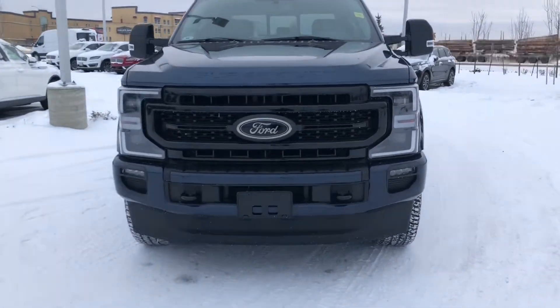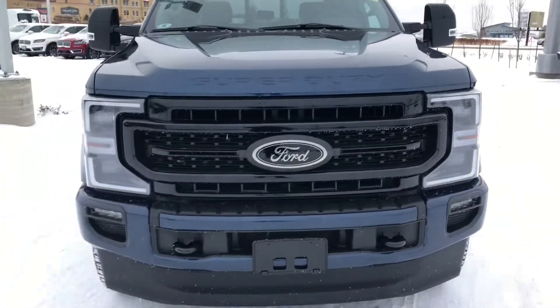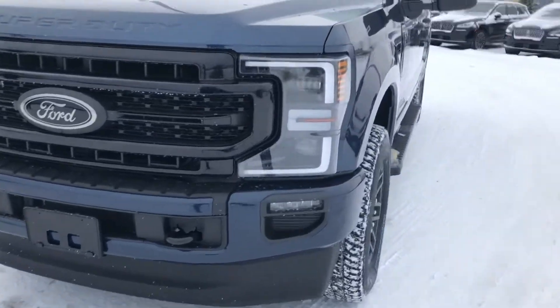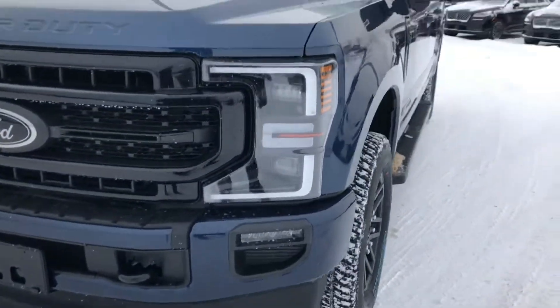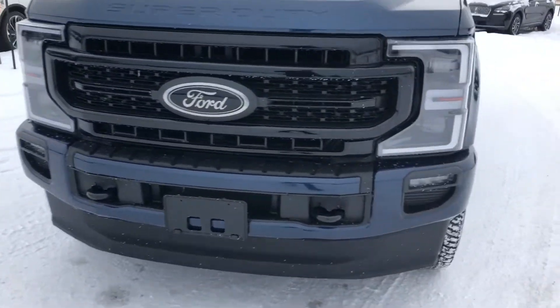Right up front in that big, beautiful Ford emblem, there is a front-facing camera. There are actually cameras all around this vehicle to help you park. It does have the front tow hooks. See those LED headlights and fog lights? Those are the C-clamp traditional style for Ford — they definitely are bold and they look awesome at night driving down the road.